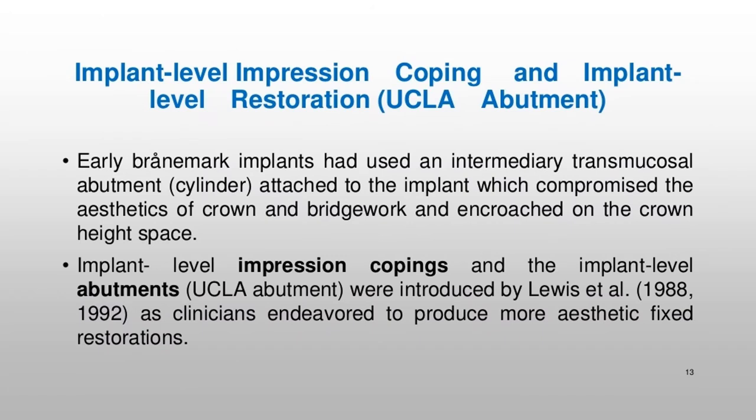Implant level impression copings and implant level restoration using the UCLA abutment were developed because early Brånemark implants had used an intermediary transmucosal abutment cylinder attached to the implant, which compromised the aesthetics of crown and bridge work and encroached on the crown height space. Implant level impression copings and implant level abutments, the UCLA abutment, were introduced by Lewis et al. (1988, 1992) as clinicians endeavored to produce more aesthetic fixed restorations.